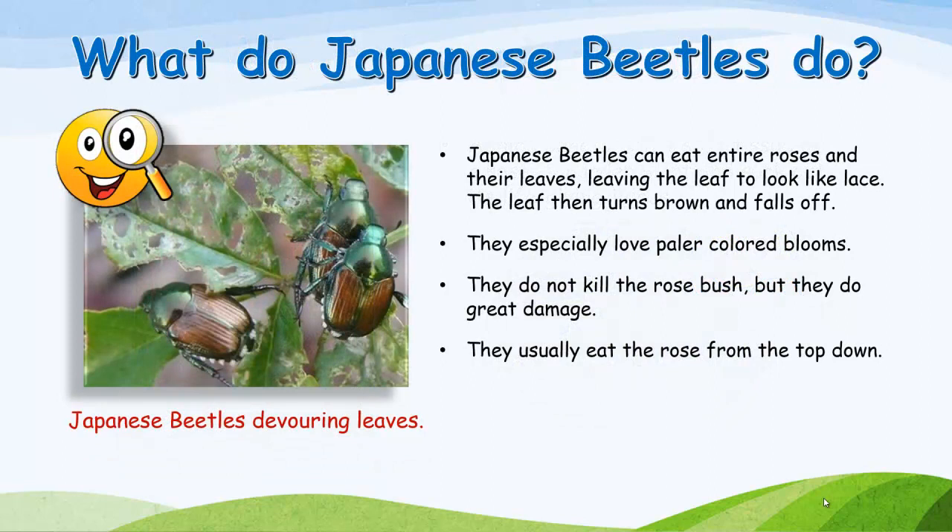What do Japanese beetles do? Japanese beetles can eat entire roses and their leaves, leaving the leaf to look like lace. The leaf then turns brown and falls off. They especially love paler colored blooms. They do not kill the rose bush, but they do great damage. They usually eat the rose from the top down.